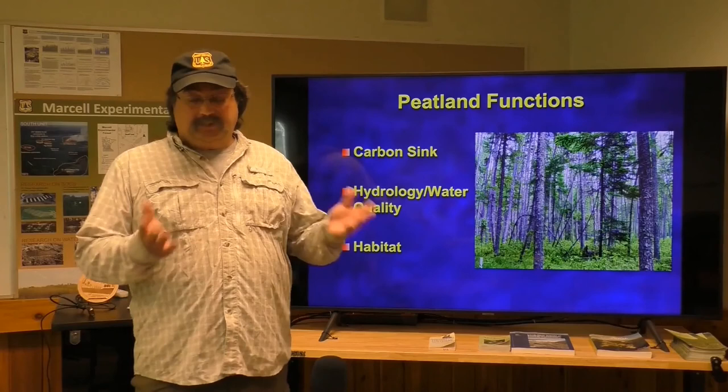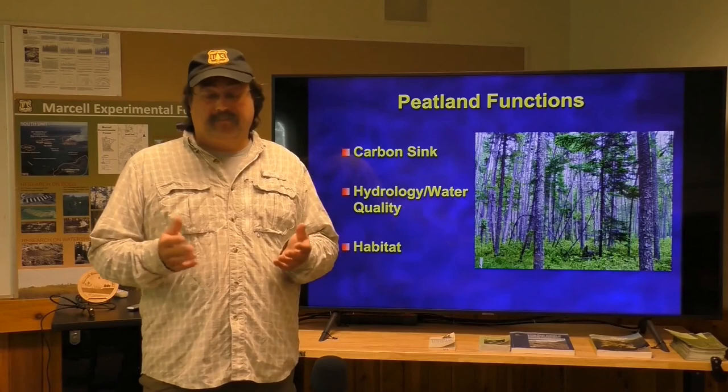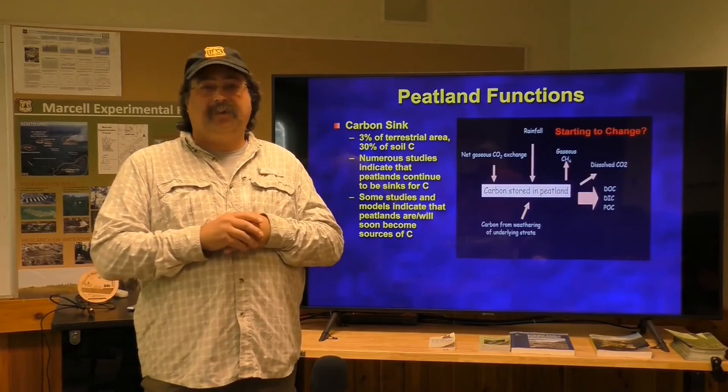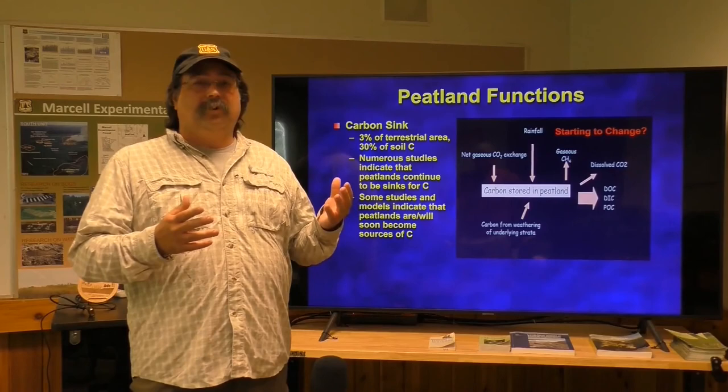Peatlands are important for a lot of functions. They're really important carbon sinks on the globe, important from a hydrological and water quality point of view, and really important habitat for both flora and fauna. A really neat stat is that from a carbon sink point of view, they only occupy about three percent of the terrestrial zone of the planet, but they store 30 percent of the soil carbon — so they're really disproportionately important from a carbon perspective, which also makes them important with regards to climate change.